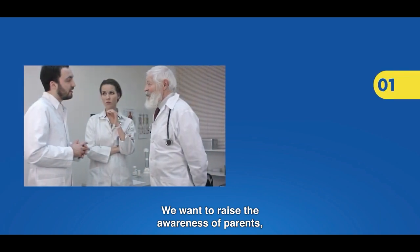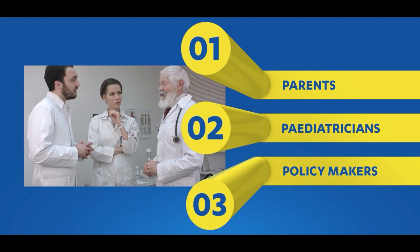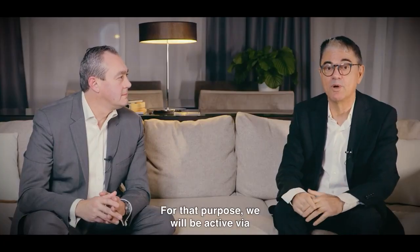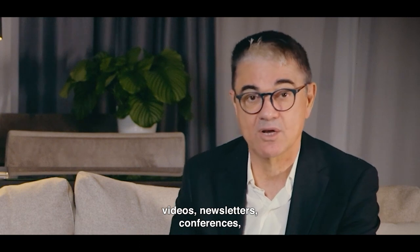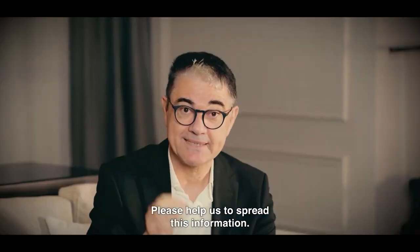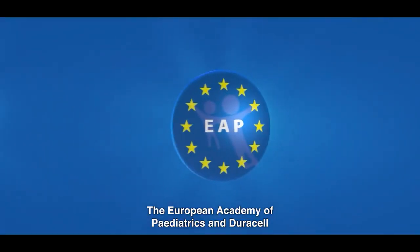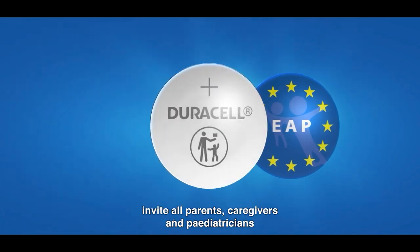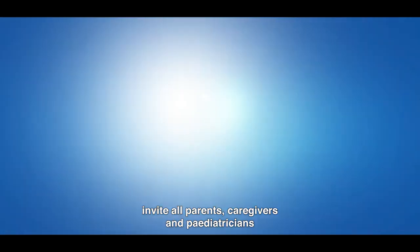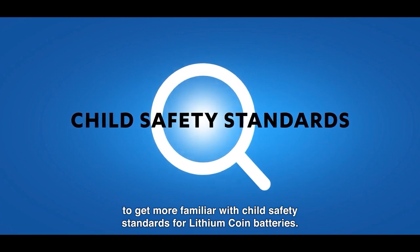We want to raise the awareness of parents, paediatricians and other policy makers. For that purpose, we will be active via videos, newsletters, conferences, on social media and so on. Please help us to spread this information. The European Academy of Paediatrics and Duracell invite all parents, caregivers and paediatricians to get more familiar with child safety standards for lithium-coin batteries. Visit eapediatrics.eu or duracell.com for more information.